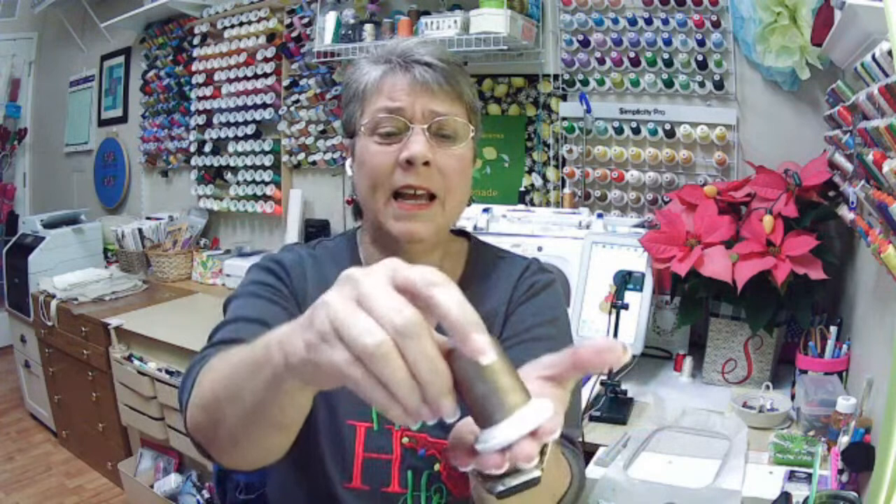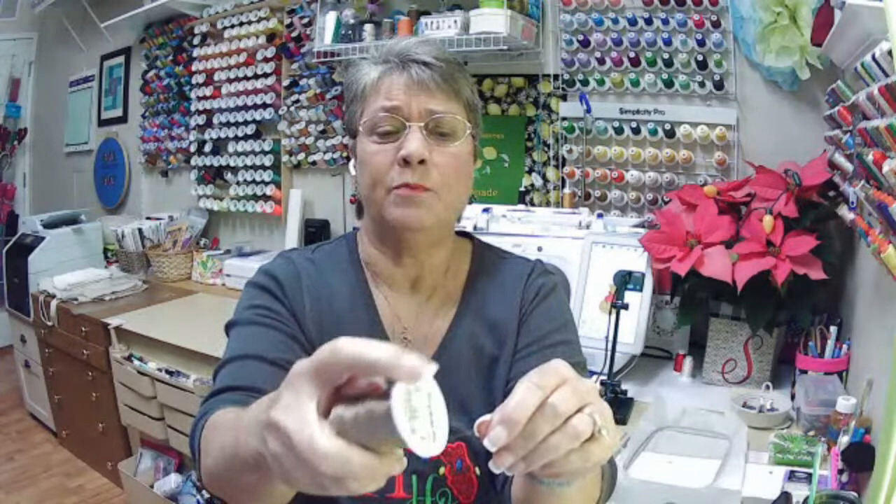Someone asked how I keep all the thread tails organized on my thread wall. These are cones of thread from the Simplicity Pro — now renamed to Pacesetter Pro — and they have snap bottoms. I just wrap the tail around that snap bottom and snap it back up in there, and it holds it. I had threads hanging all over the place before and it changed everything. Also important if you have a cat — my cat ate thread once and it was almost an emergency surgery!